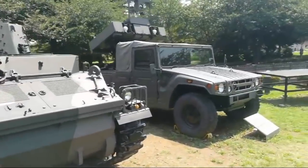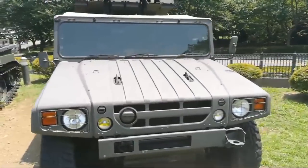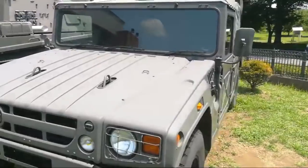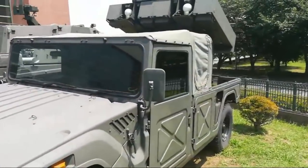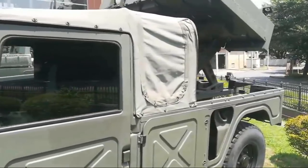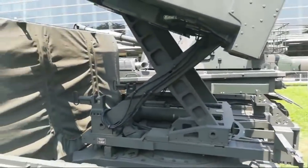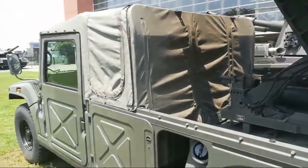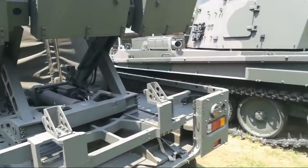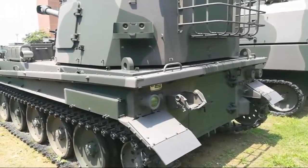Looks like some Japanese-made Humvee — just a copy, of course — with some rocket systems on top. It's extremely warm here. I'm literally burning up.